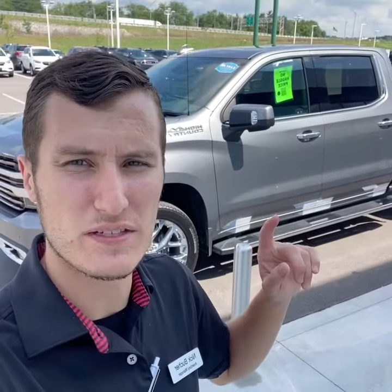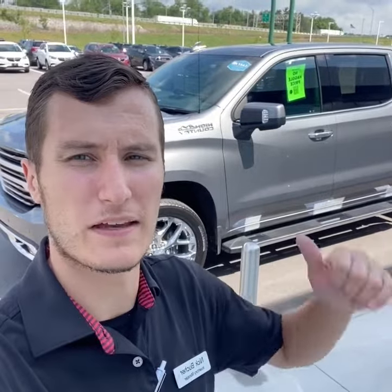Hey guys, Nicholas Bucher, Inventory Manager here at Tom Kelley Buick GMC. Today I wanted to show you this 2019 Chevrolet Silverado 1500 High Country with only 27,000 miles. Let's take a look.